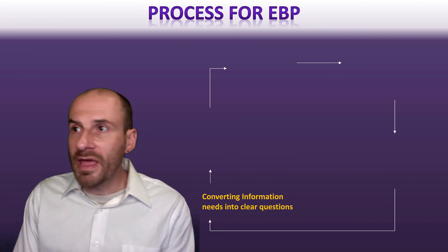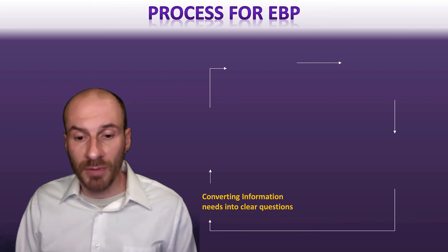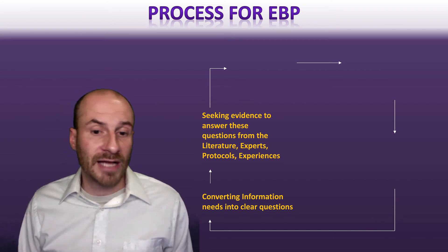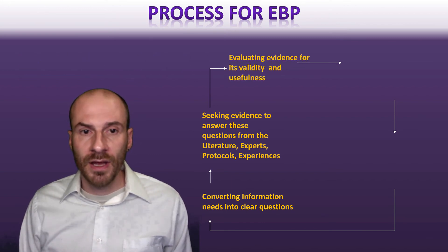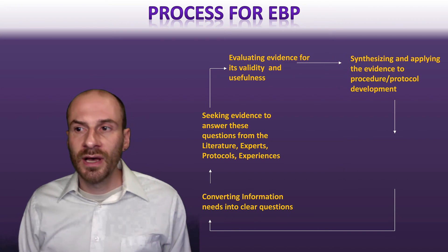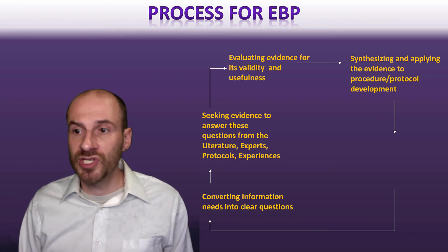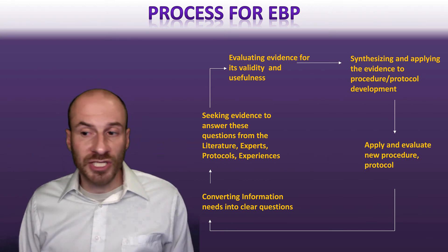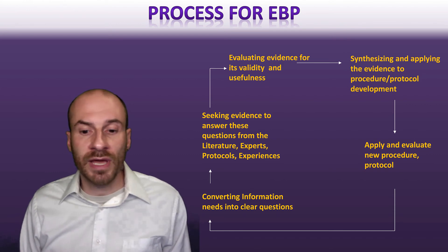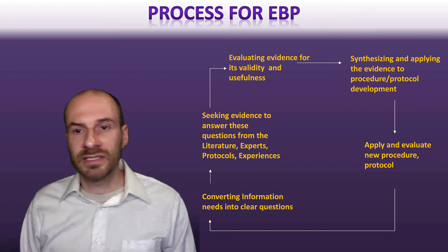In the evidence-based practice process, if you see a problem in clinical contexts, you first convert it into a clear question. Then you seek evidence from the literature, from experts, from protocols. You evaluate that evidence for validity and usefulness, then synthesize it to think about what it might lead to in terms of different procedures or protocols, and apply those recommendations to create new procedures or protocols. This is an ongoing cycle, because anything we end up doing always leads to new questions.